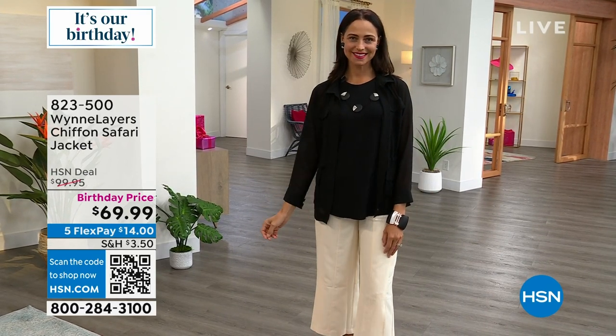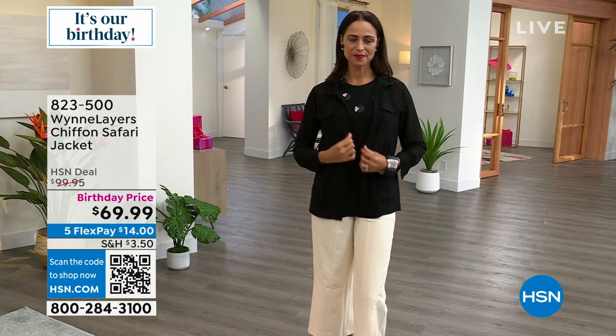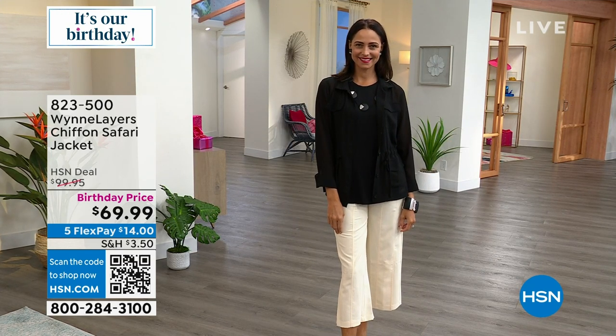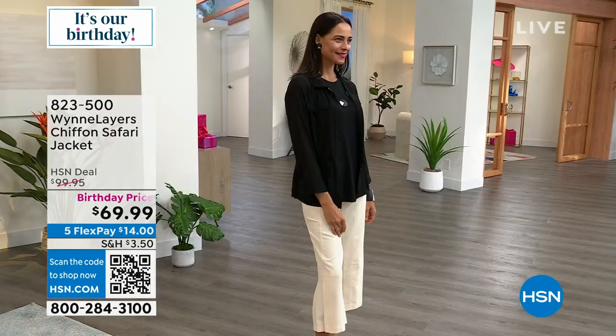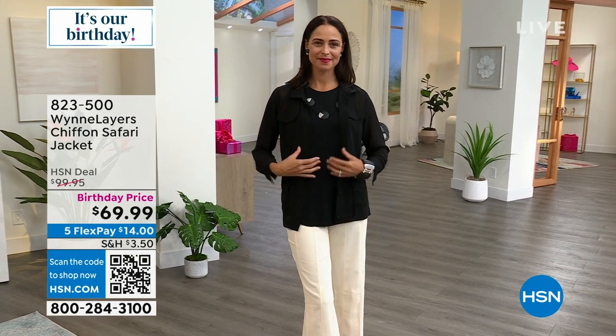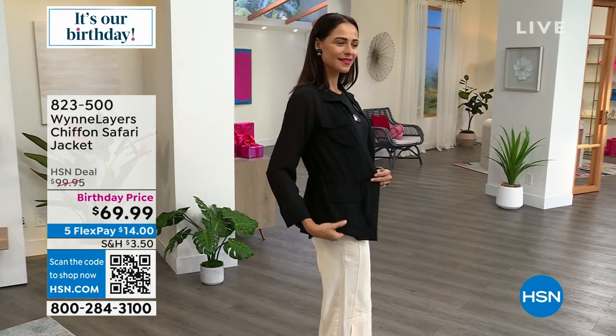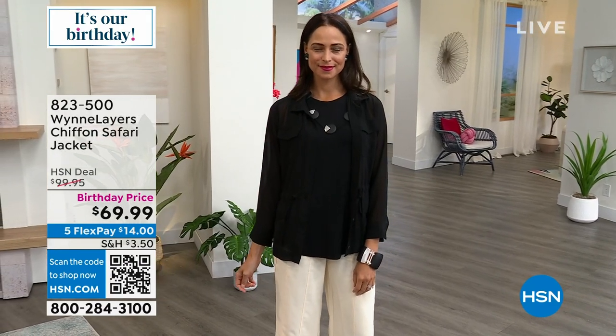It is a beautiful sheer chiffon and it comes in so many colors — black, linen, sea blue, cloud, olive green, and a gorgeous light canyon rose color. It's 28 inches in length, extra extra small through 3X. You can cinch in the waist, there are beautiful pockets and working functional buttons, but in a chiffon fabrication that makes it perfect for this time of year and to layer with so many different types of items.